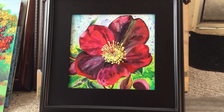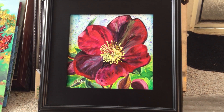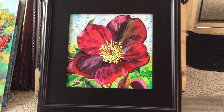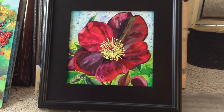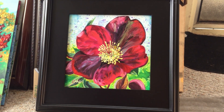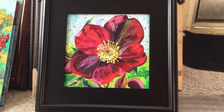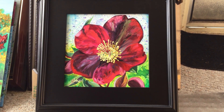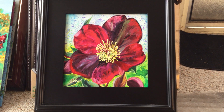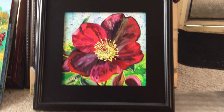Hello and welcome to Painting of the Week for December 9th, 2020. I chose this painting because of the red color — it's a nice color for this upcoming holiday time of the year. This painting is called Anna's Red Hellebore; it's a painting of a hellebore or lenten rose flower.